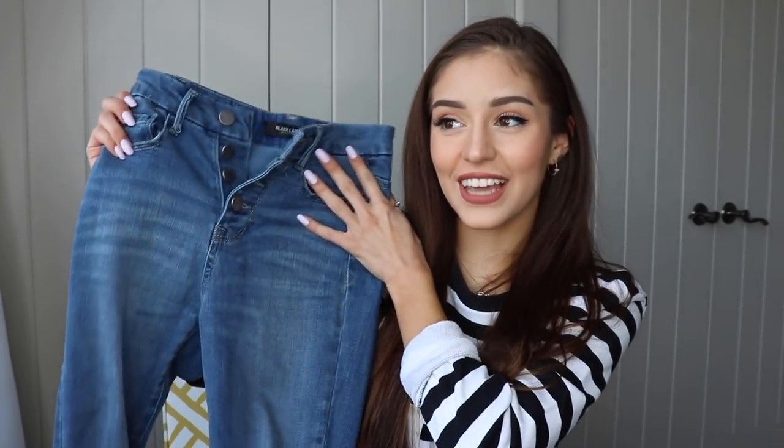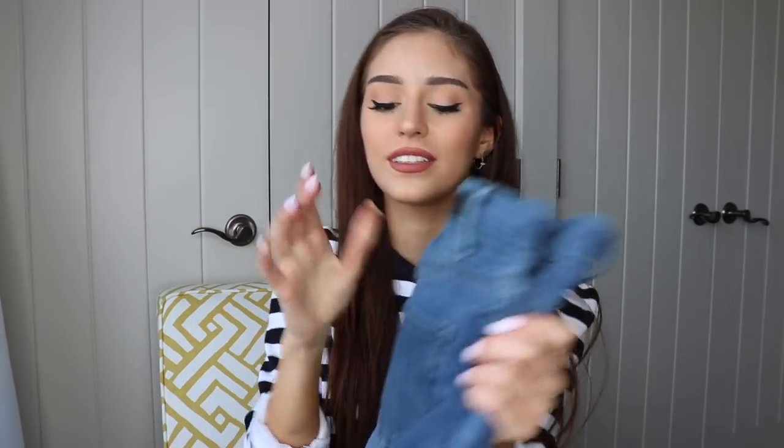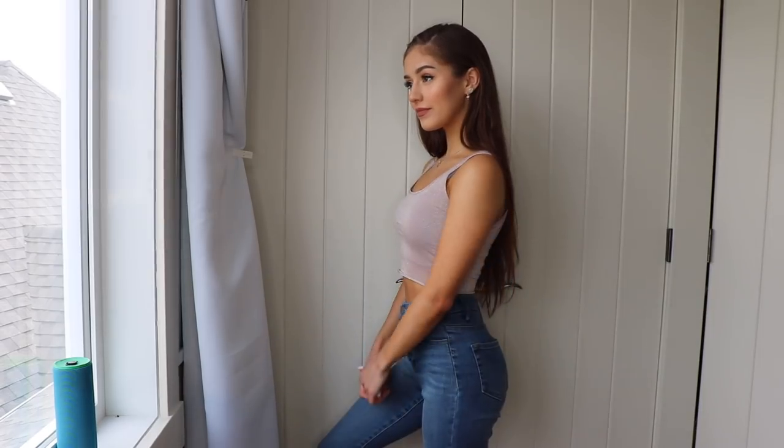The next item I got are these jeans — I think these are my favorite jeans I've ever gotten from Fashion Nova. I love the four buttons in the front, they're so comfy, and Fashion Nova jeans always make your butt look a hundred times better. Fashion Nova is the place for jeans. I paired those with this nude sparkly top — it is unfortunately see-through, I didn't realize until I tried it on. But if you put a basic crop top underneath it works perfectly; it's one of my new favorite tops.